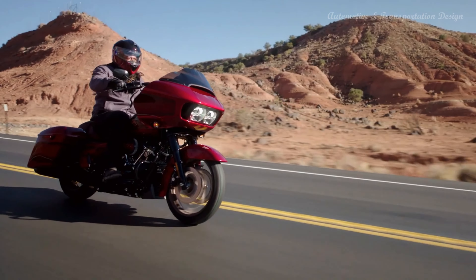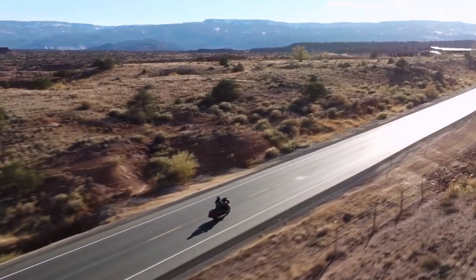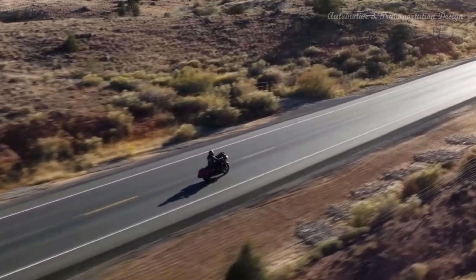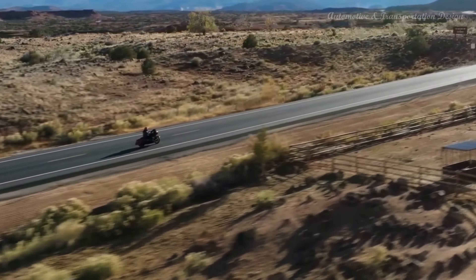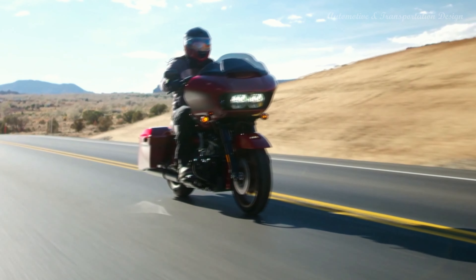A momentous occasion deserves something truly unique. The anniversary collection is that and more — six limited edition, serialized motorcycle models featuring commemorative paint, finishes and premium features that celebrate 120 years of Harley-Davidson pride and craftsmanship. They are perfect for riding to the Harley-Davidson homecoming event.